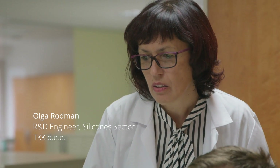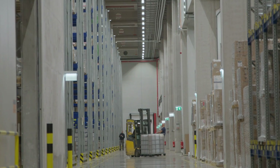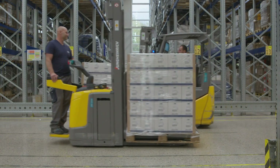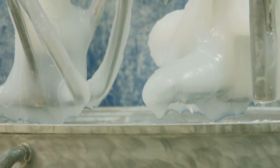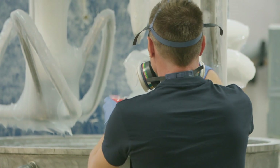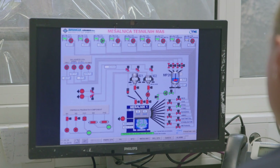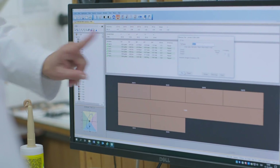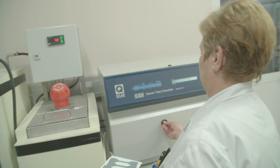Silicone materials have really revolutionized the electronics and technology sectors since their introduction in the 1960s. Silicones can be bonded and sealed with glass, plastic, pretty much anything really, offering protection of electronic components from heat, dirt and corrosion.